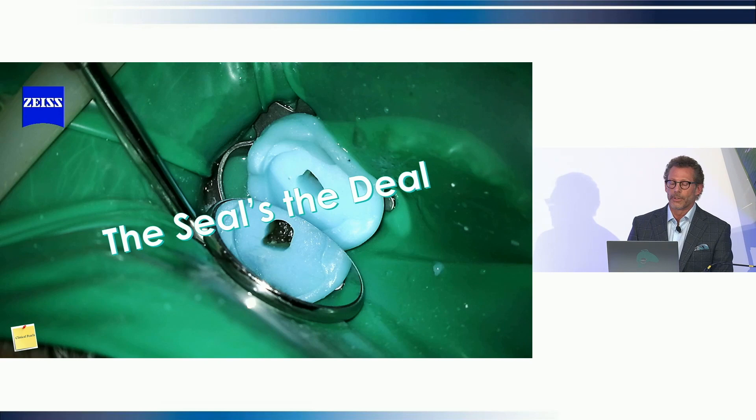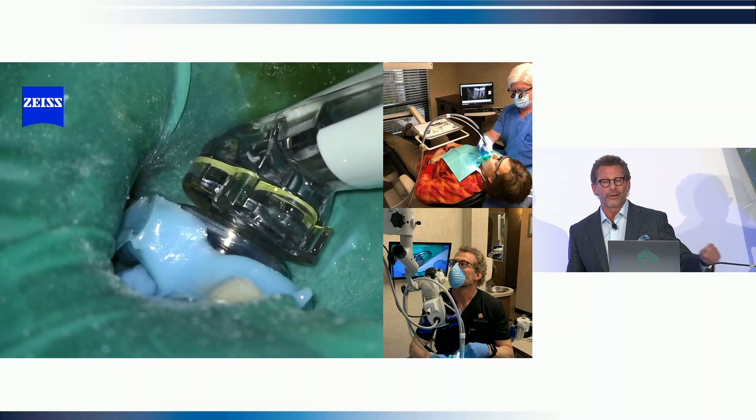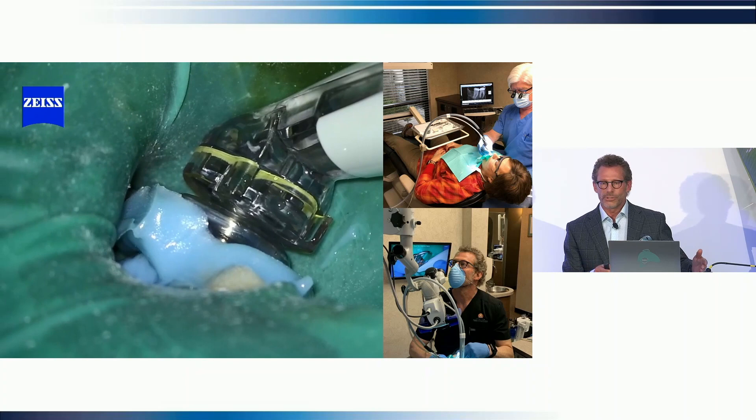As Chris Granger says, the seal's a deal. And every time I do this procedure, I get a little tickled thinking I'm actually performing a root canal. I'm not irrigating the tooth — I'm doing the root canal procedure right now. The before is the access, the after is the filling of the canals. This is the root canal procedure with GentleWave.